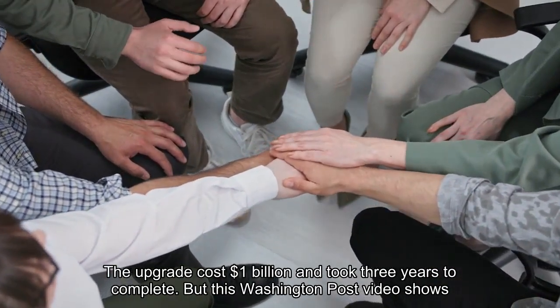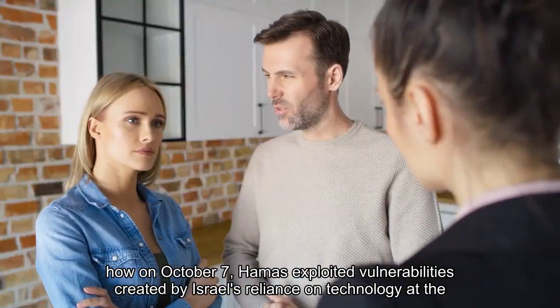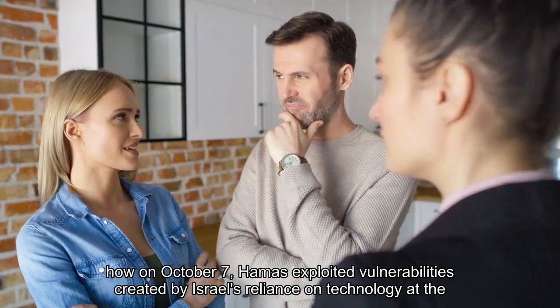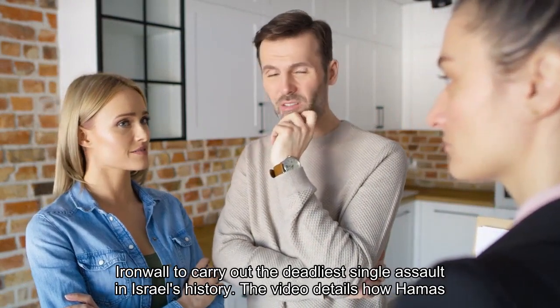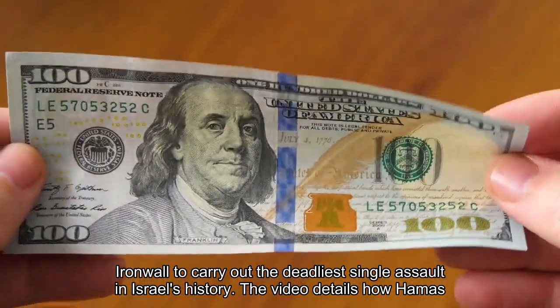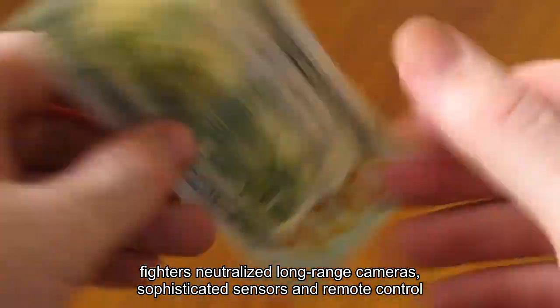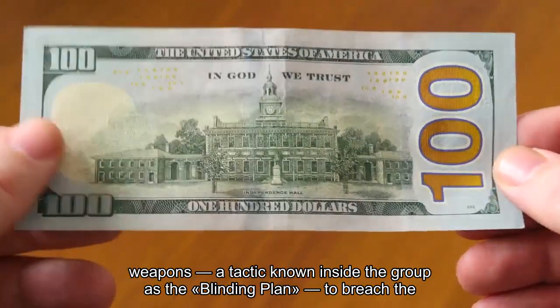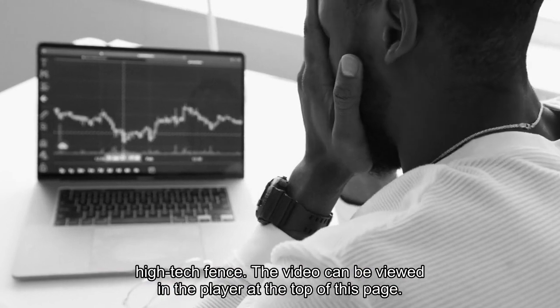But this Washington Post video shows how on October 7, Hamas exploited vulnerabilities created by Israel's reliance on technology at the Iron Wall, to carry out the deadliest single assault in Israel's history. The video details how Hamas fighters neutralized long-range cameras, sophisticated sensors and remote-control weapons — a tactic known inside the group as the blinding plan — to breach the high-tech fence.